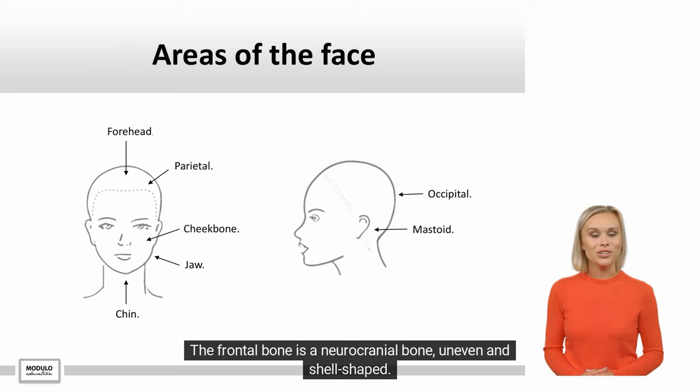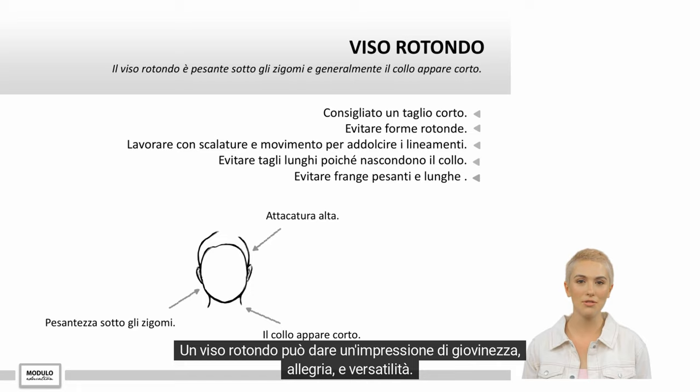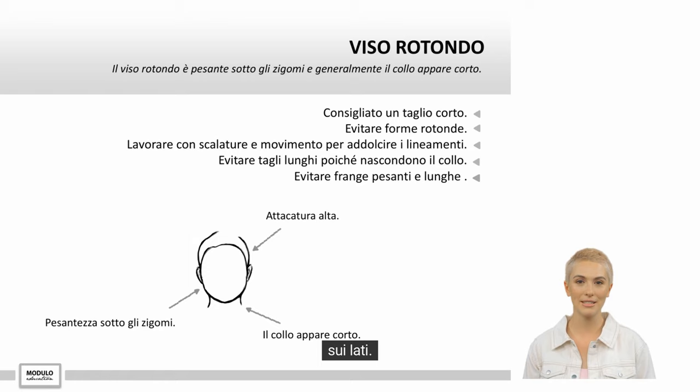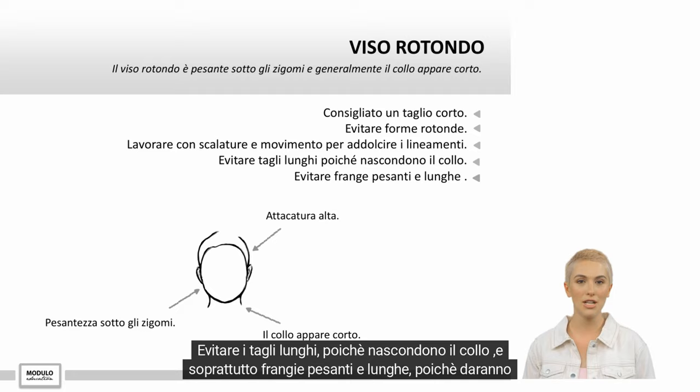Un viso rotondo può dare un'impressione di giovinezza, allegria e versatilità. Le scalature addolciscono la rotondità del viso, ma non devono essere troppo corte o troppo voluminose sui lati. Evitare i tagli lunghi, poiché nascondono il collo e soprattutto frange pesanti e lunghe, poiché daranno un senso di larghezza.